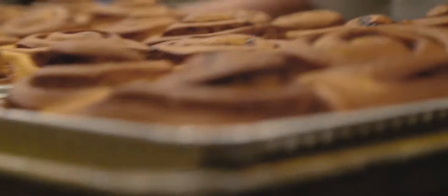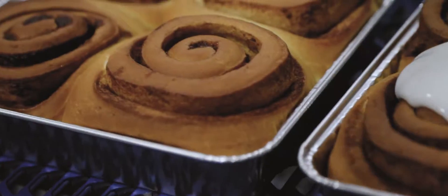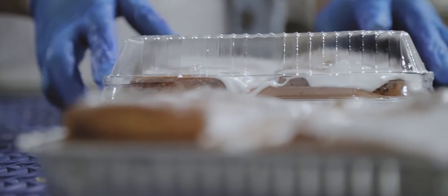I could never make enough cinnamon rolls myself for millions of people to eat. But when I can add my creativity to when a product comes alive, then there is a little bit of me out there in the world that everybody gets.